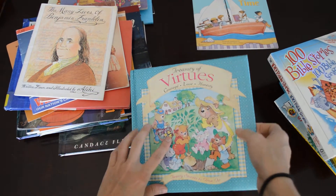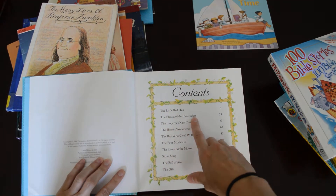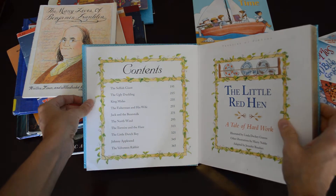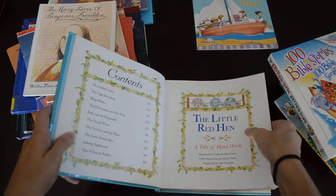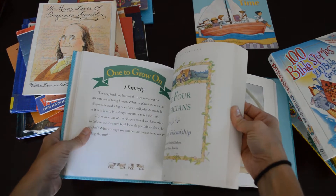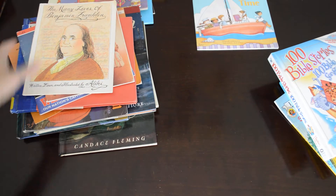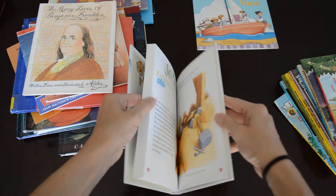This is a Treasure of Virtues book — your moral stories. It has The Little Red Hen, The Boy Who Cried Wolf, The Ugly Duckling, The Fisherman and His Wife, The Little Dutch Boy, and The Tortoise and the Hare. These are all your moral stories with cute pictures and short stories. I'll definitely be reading that during story time.